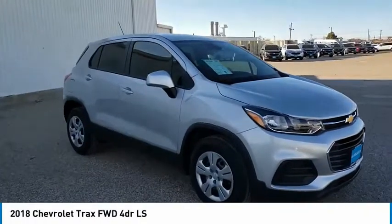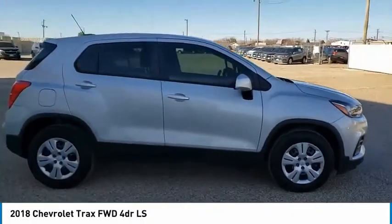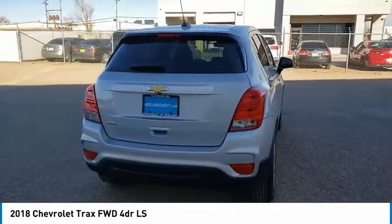Make a great choice today with the 2018 Chevrolet Trax. The Trax is tiny on the outside, but remarkably spacious within. It comes with clean and modern interiors.